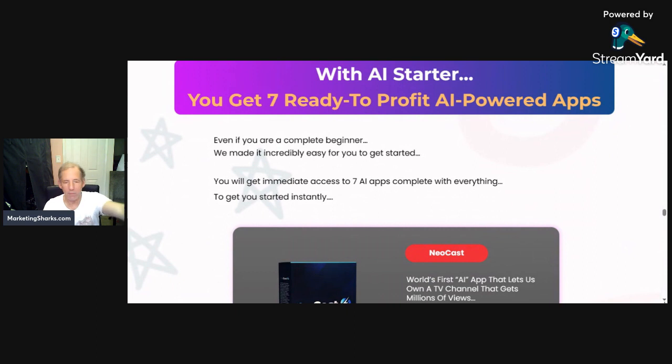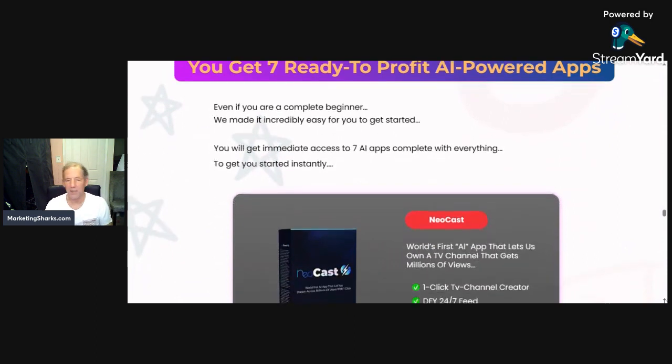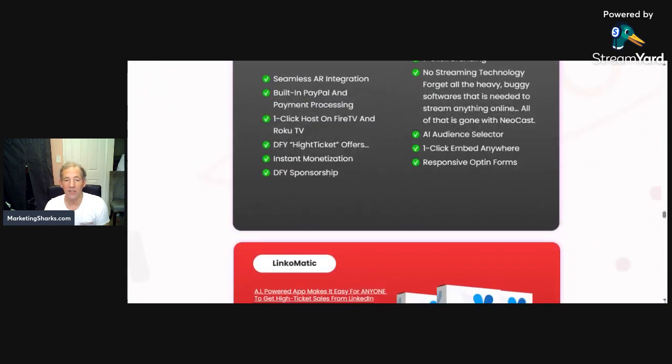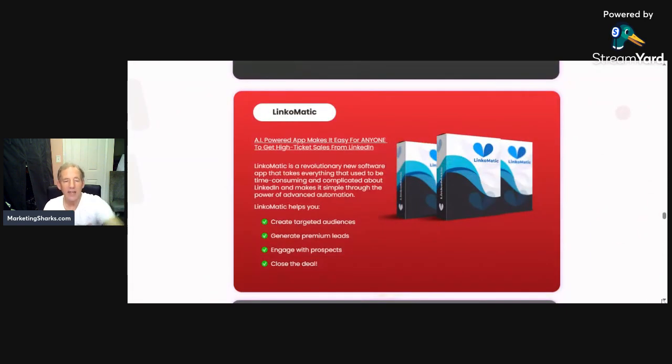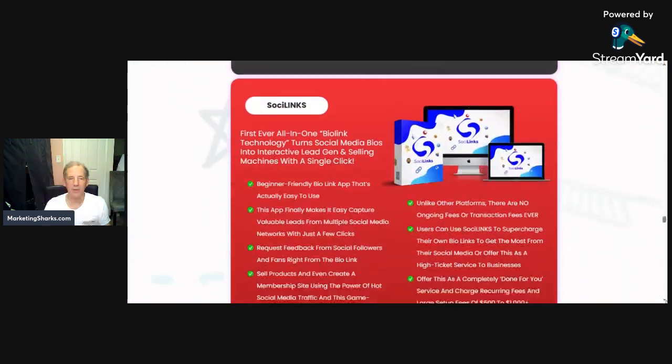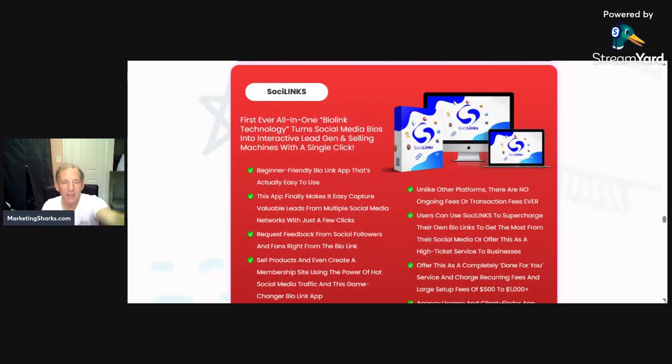There's a whole program with sales pages and everything it comes with. Here are the seven different software packages. First, NeoCast — an AI app on a TV channel that gets millions of views, so you're getting traffic by starting your own TV channel. Next, Linkomatic — to get high-ticket sales from LinkedIn. Then Tube Targeter — exploits buyer traffic from YouTube for leads and buyers with a few clicks.